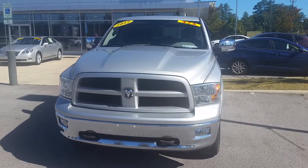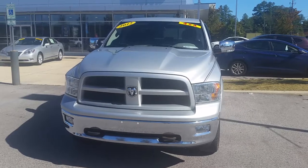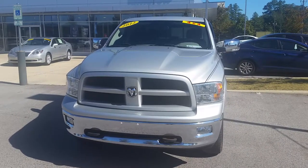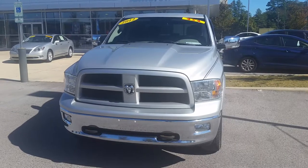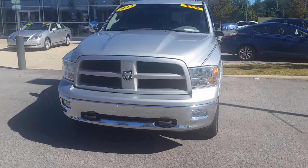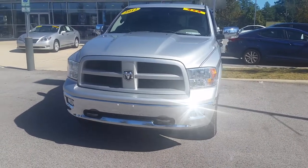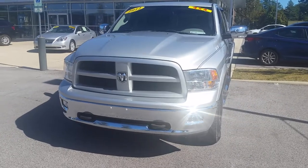Good afternoon, Selena. This is Kevin Smith here at Tamron Hyundai, and I have right here in front of me the 2012 Dodge Ram 1500 5.7 liter Hemi motor. Big boy truck, big boy machine here ready for duty.